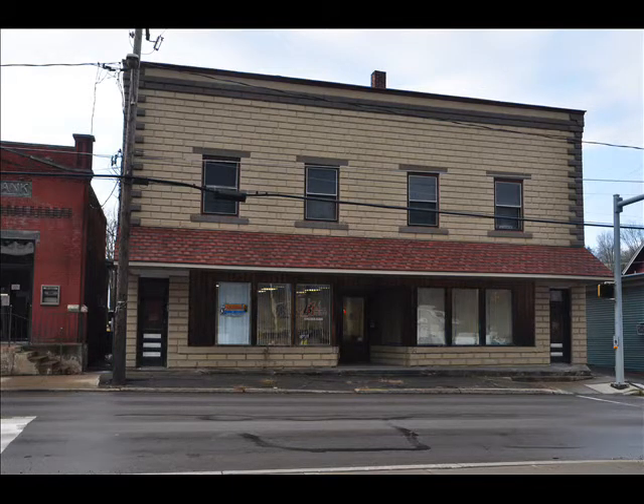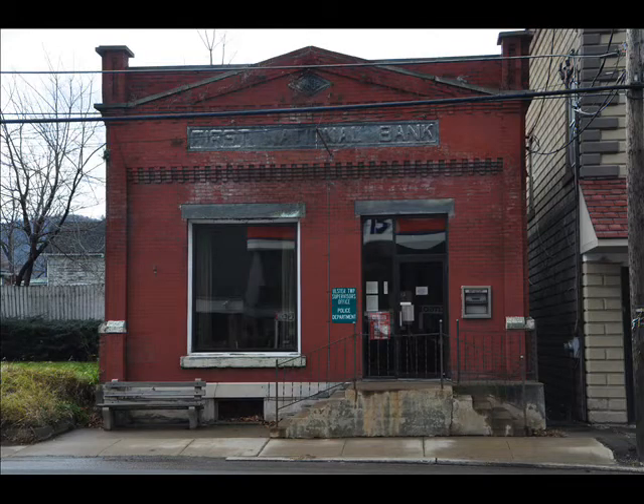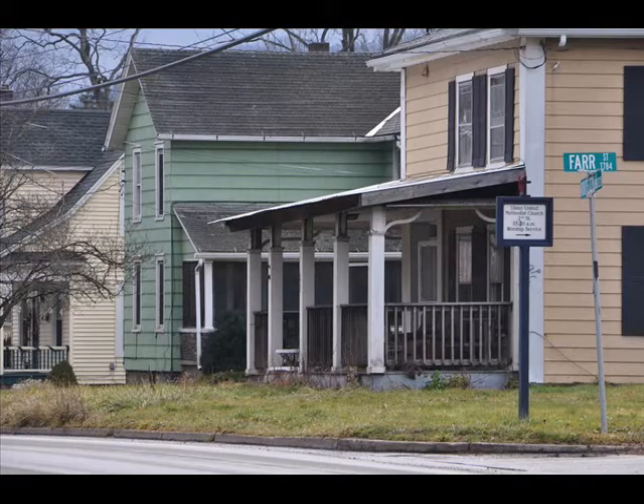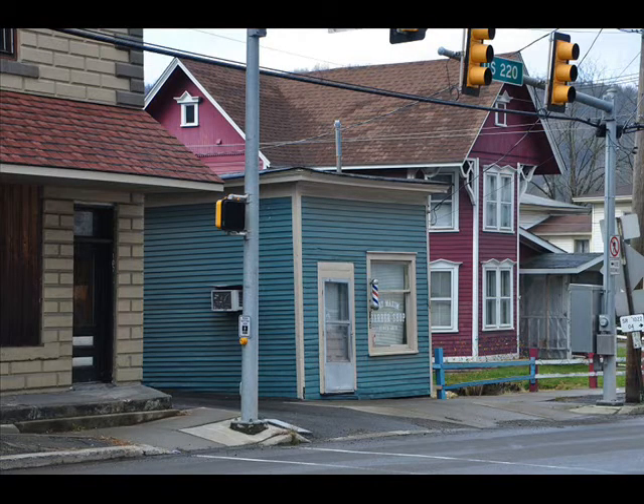Some neighbor properties are just plain ugly — the houses, the apartments, the commercial buildings. It may be the paint job, they may have used pastel paints, it may be the architecture, it may be the way they're located. And if you have a property next to it, you will want to call us.